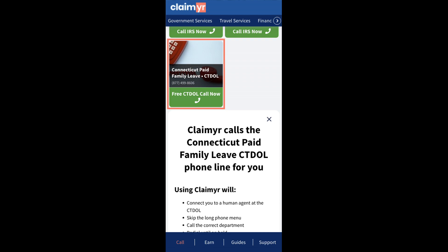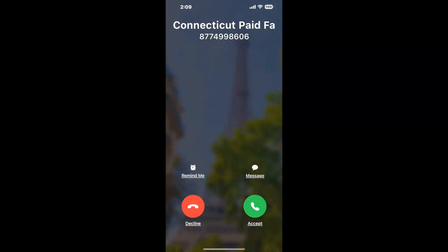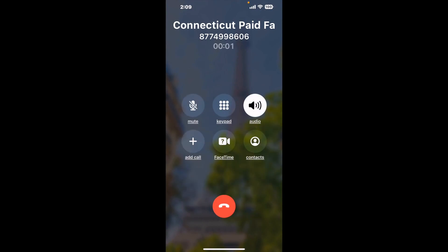Claimer can automatically call any phone line for you. It'll connect you directly to a human at Connecticut Paid Family Leave. It dials the number and stays on hold for you while it waits for an agent to take the call. When it detects an agent, it'll send the call to your phone. And here is Claimer sending me a callback from Connecticut Paid Family Leave with an actual agent on the line.